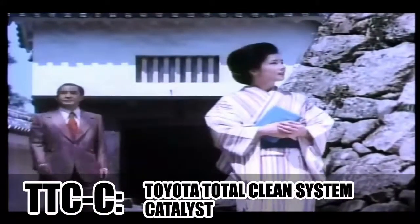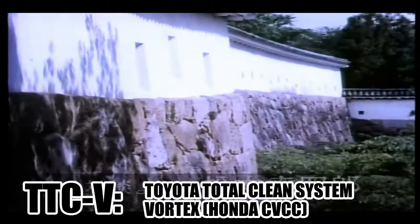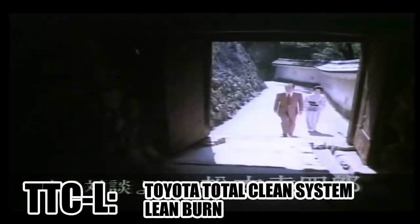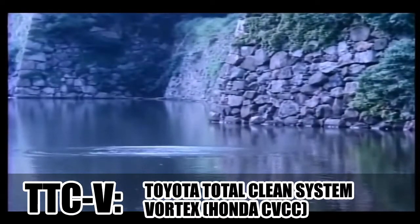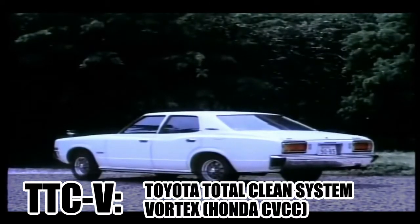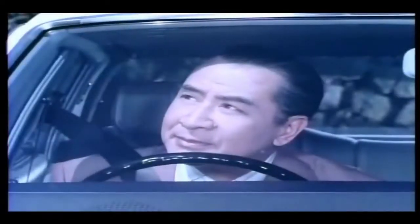TTC-C introduced a catalytic converter, TTC-V recirculated the exhaust gases, and TTC-L used the lean burn method. The TTC-V was basically a licensed copy of Honda's CVCC system, but it got discontinued already in 1977. The lean burn and catalytic converter engines did survive.